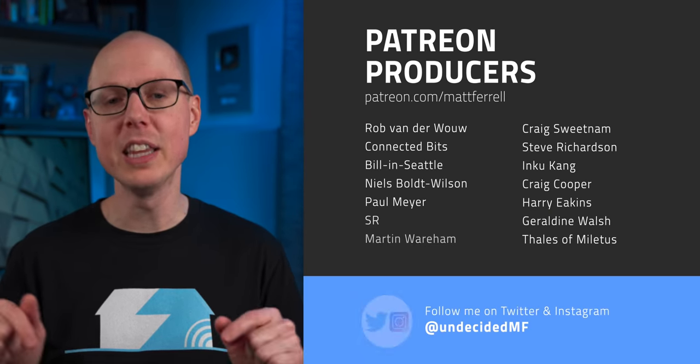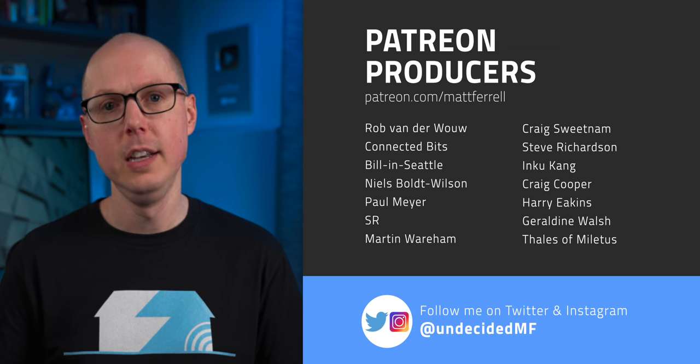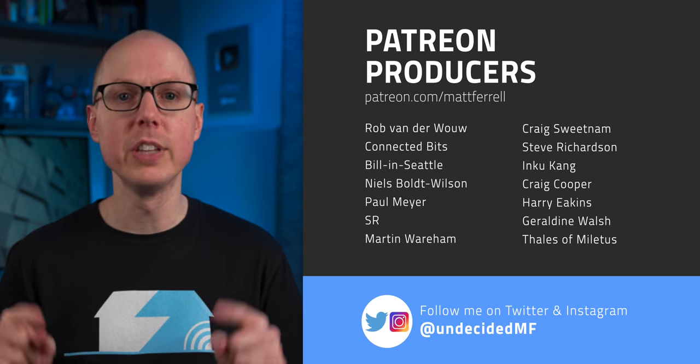Jump into the comments and let me know what you think. And if you work in or know of a net-zero building in your area, be sure to comment below. If you liked this video, be sure to check out one of the ones linked right here. Subscribe and hit that notification bell if you think I've earned it. And as always, thanks to all of my patrons and to all of you for watching. I'll see you in the next one.